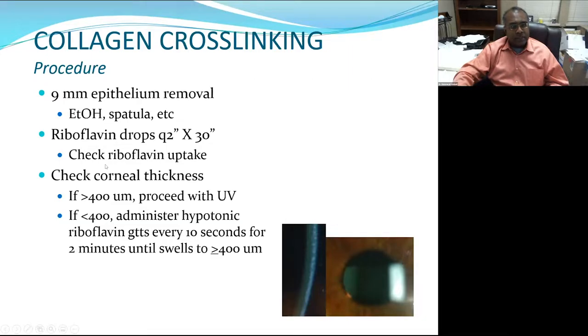The epi-off procedure involves removal of the central 9 millimeters of epithelium, which can be done using a spatula, alcohol, a Weck-cel brush, or any tool to remove corneal epithelium. Then soak the corneal stroma for about 30 minutes with one drop every two minutes, and check for riboflavin uptake. You want to see riboflavin penetration into the deep corneal stroma — visible as green on slit lamp — before performing the surgery.